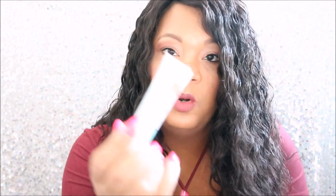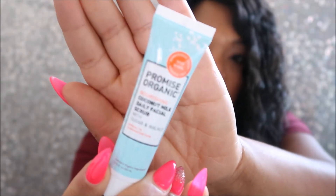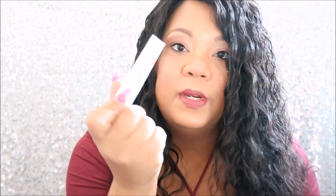The next item I have is Promised Organic Nourishing Coconut Milk Daily Facial Scrub with sugar and walnut. I always love getting facial cleansers because I don't buy cleansers for my face that often, so it's really nice to get them in my Ipsy bag.